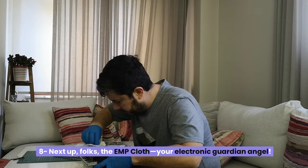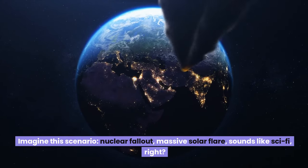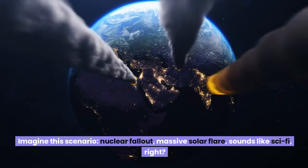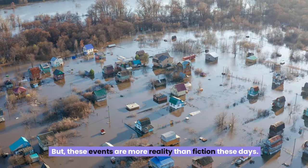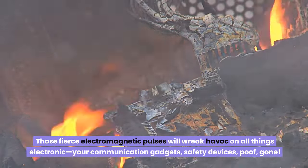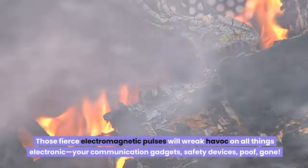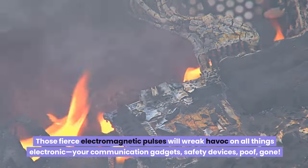Number eight: the EMP cloth — your electronic guardian angel. Imagine this scenario: nuclear fallout, massive solar flare — sounds like sci-fi, but these events are more reality than fiction these days. When disaster strikes, fierce electromagnetic pulses will wreak havoc on all things electronic. Your communication gadgets, safety devices — gone.